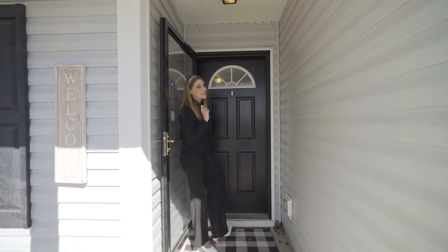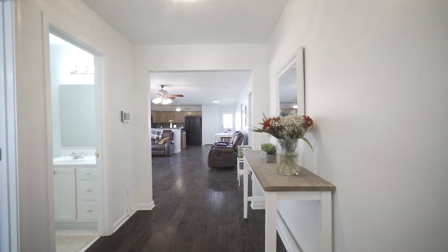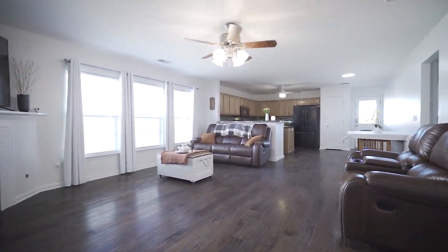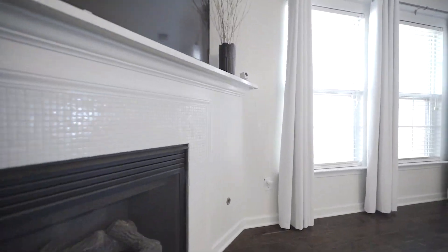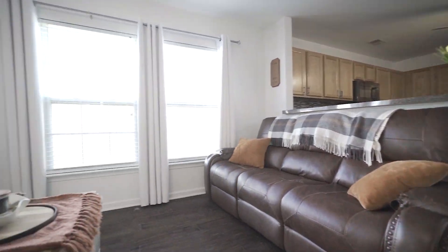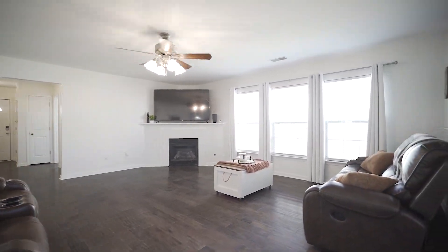Now that we've seen what this house has to offer on the outside, let's take a look inside. Upon entering, you will see great modern touches throughout. The great room provides an abundance of natural light, gas fireplace, engineered hardwood floors, fresh paint, and a great open floor plan. The space offers the perfect gathering place to welcome friends and family to all enjoy.